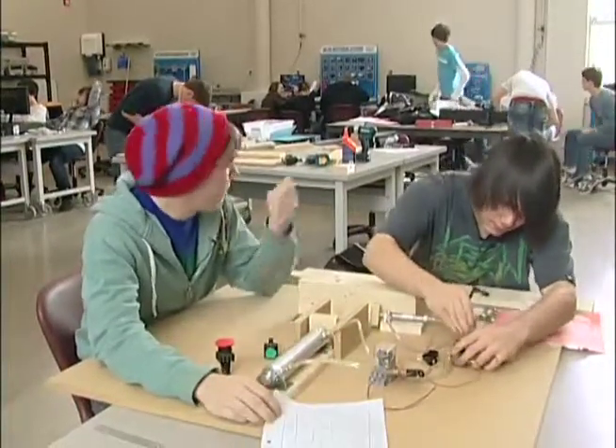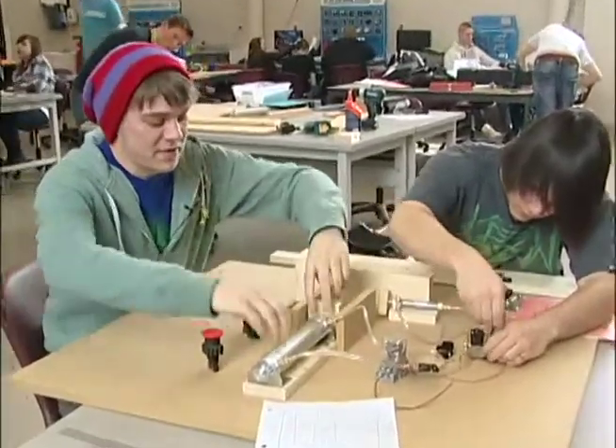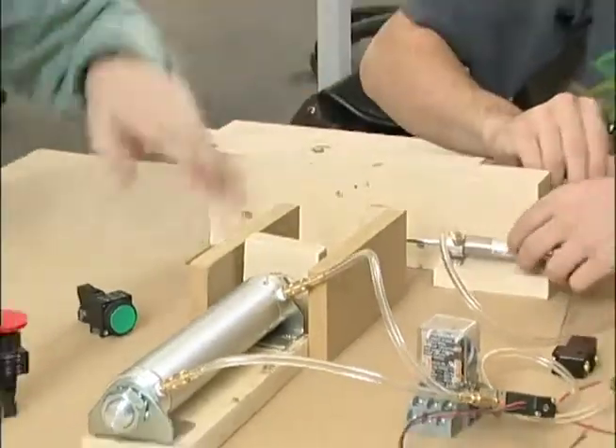Earlier on we designed this system on a board over there, and so when you hit the green button, this cylinder is going to extend, crush the cans and then go back, and then you're going to have this cylinder right here push the can into the garbage chute.